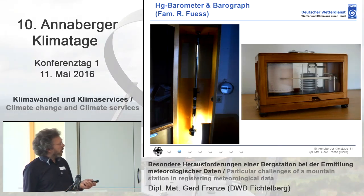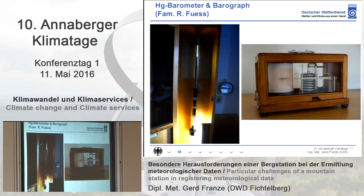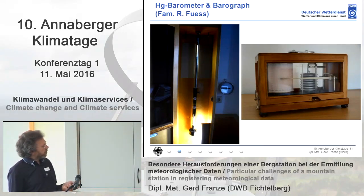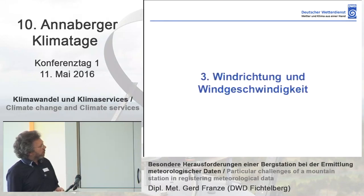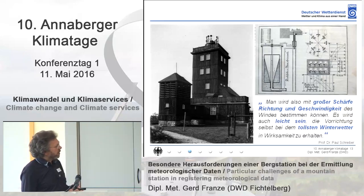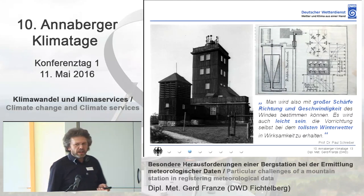Now, air pressure. This is one of the components where there are not so many challenges. Of course you can always misread something, but otherwise there are almost no problems. The automatic sensors nowadays have the quality of the barometer we used from the very beginning, and the deviations can be ignored. We use a barograph in parallel on the right-hand side.